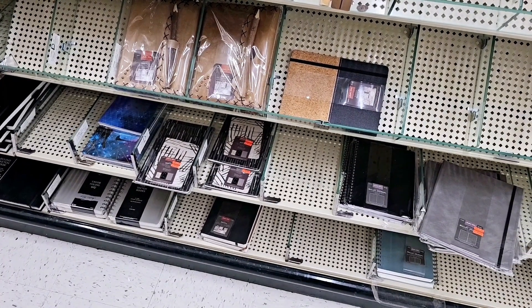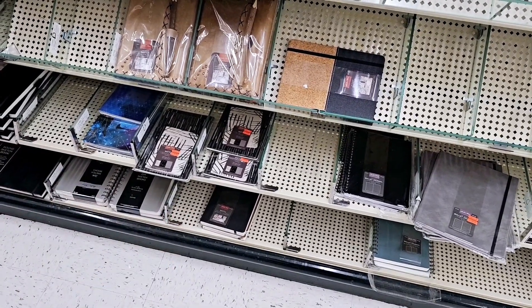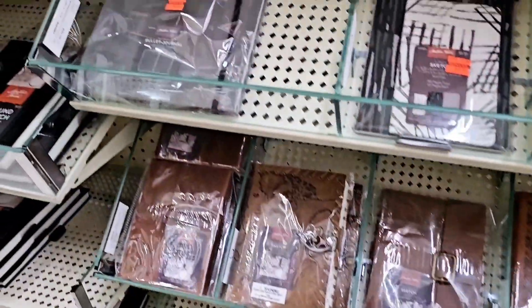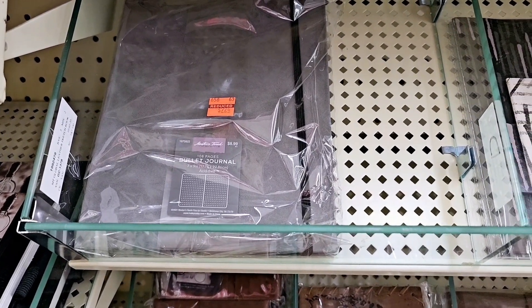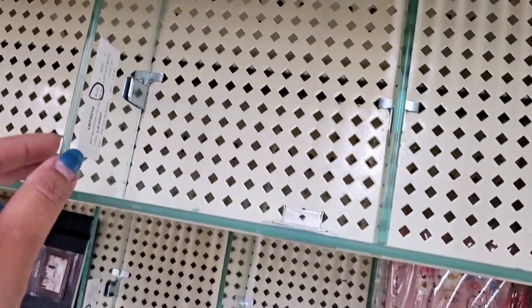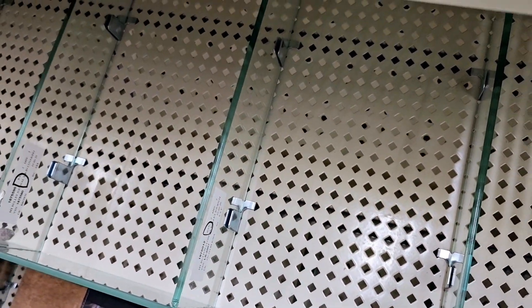Hi everyone, I'm at Hobby Lobby and they have a couple of these little journals right here that are on clearance. That one is $1.74, then we have this one that is dot grid paper for $2.24, and we have this one for $1.50. But you can see there were a lot more that were on clearance — they are just all gone, so I'm gonna have to keep looking at other stores.